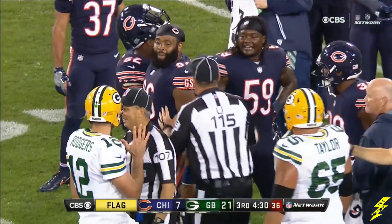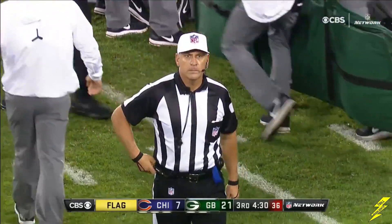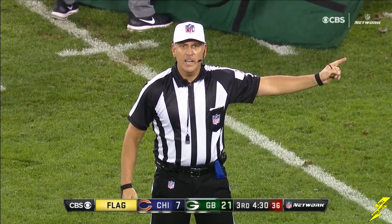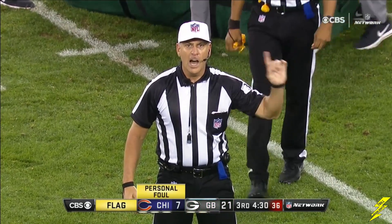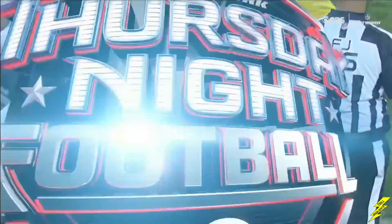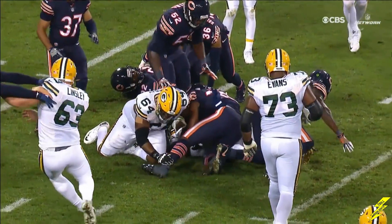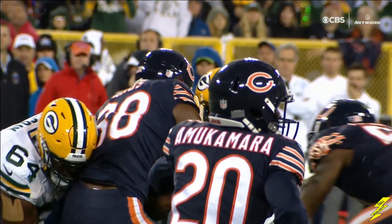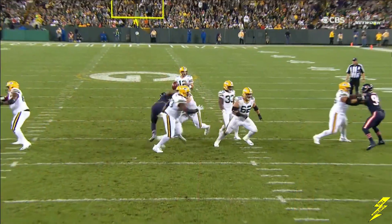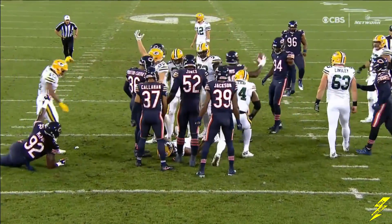Trevathan and Rodgers are still jawing. Personal foul, defense, number 59 — hitting a runner in the helmet area. Half the distance to the goal, automatic first down. That's a backbreaker for Chicago, and that's a silly play. It's a screen pass — you got 10 blockers. He's already hit down. That's your frustration being taken out right there. This guy's already wrapped up, and you stick your helmet right into his. They got 15 more yards to go before a first down or a touchdown.